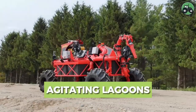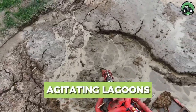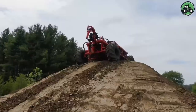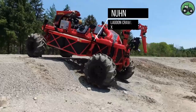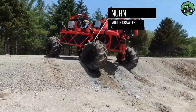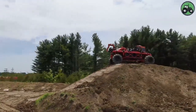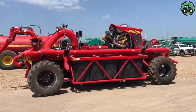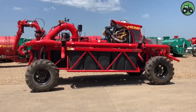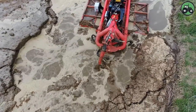Dive into the world of lagoon agitation with the Nun Lagoon Crawler X. This process is essential for maintaining the health of lagoons by ensuring proper mixing and distribution of nutrients. The Nun Lagoon Crawler X is at the forefront of this task, efficiently agitating lagoons to enhance nutrient management and environmental sustainability.